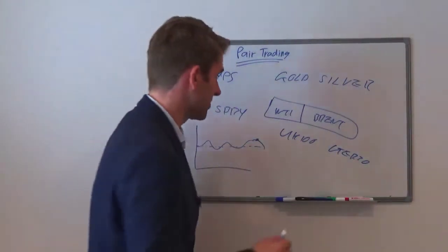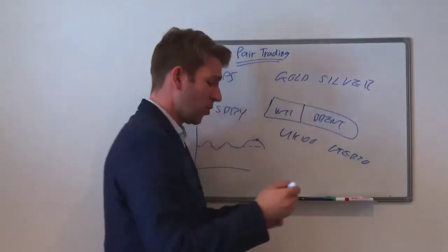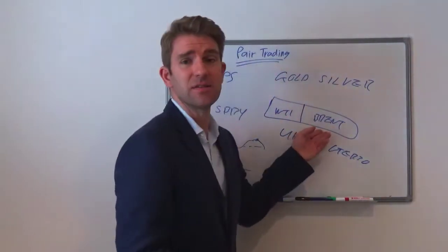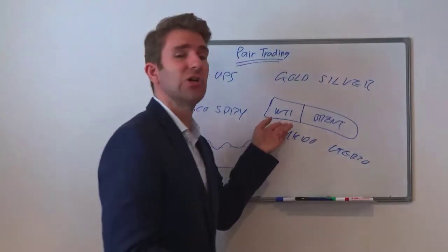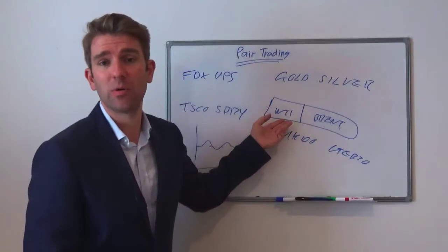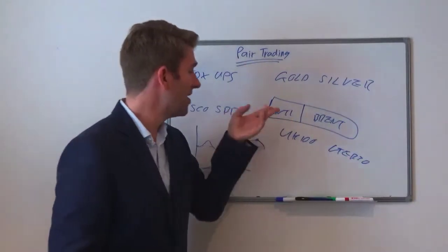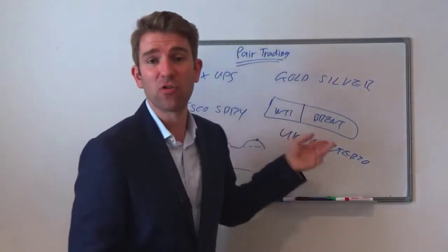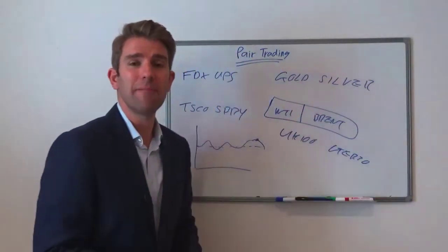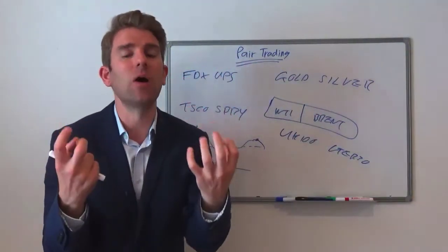If all of a sudden West Texas Intermediate is flying to the upside but Brent isn't, that may well be a supply issue with WTI. Perhaps WTI is struggling to get it out of the ground — maybe a security issue, whatever it may be. So you're basically stripping out, when you're pair trading, that one thing you think is affecting the price.